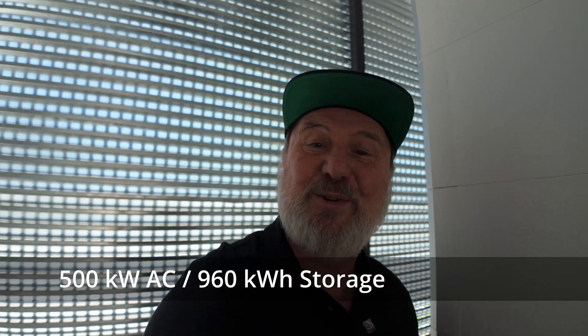So a total of 500 kilowatts of AC power, three phase, and wow — 960 kilowatt hours of battery storage.